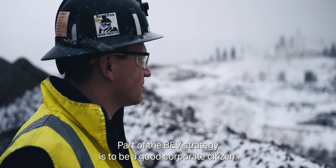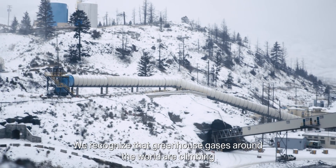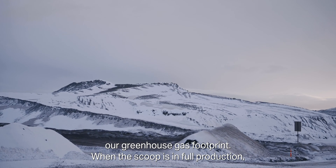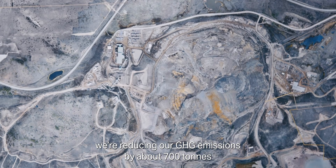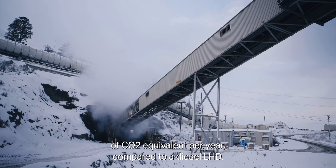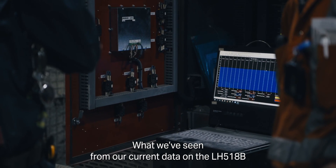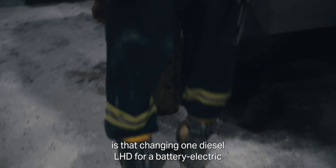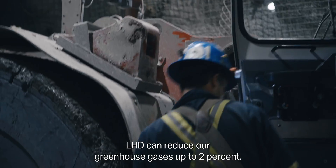Part of the BEV strategy is to be a good corporate citizen. We recognize that greenhouse gases around the world are climbing, and we want to try to reduce our greenhouse gas footprint. When the scoop is in full production, we're reducing our GHG emissions by about 700 tons of CO2 equivalent per year compared to a diesel LHD. What we've seen from our current data is that changing one diesel LHD for a battery electric LHD can reduce our greenhouse gases by up to 2%.